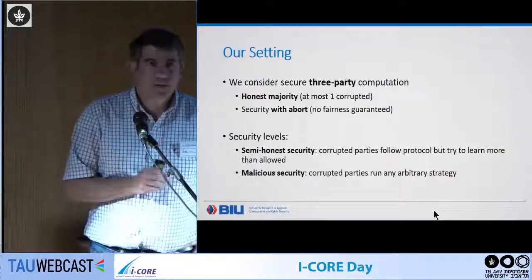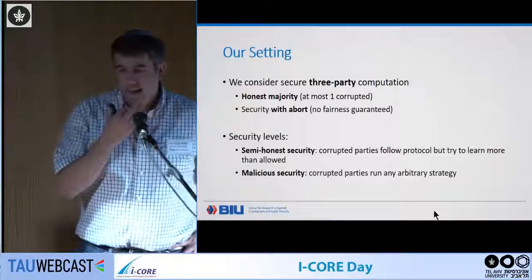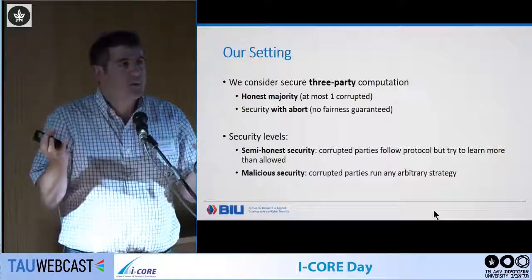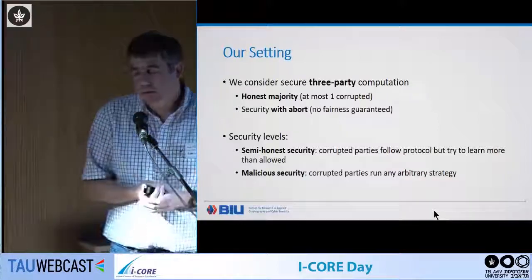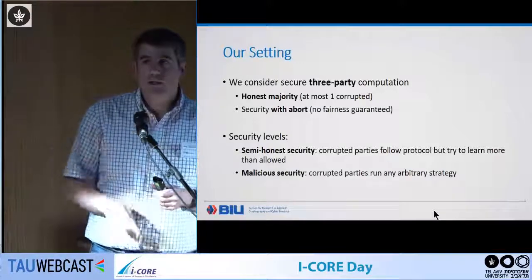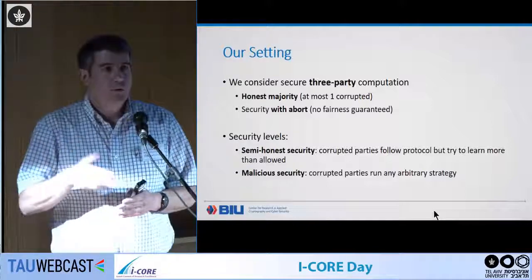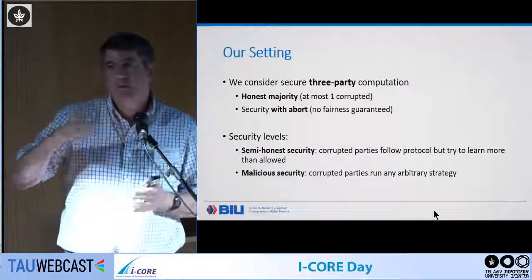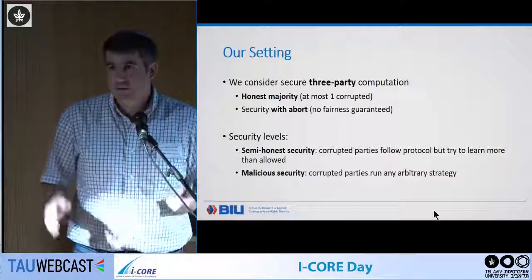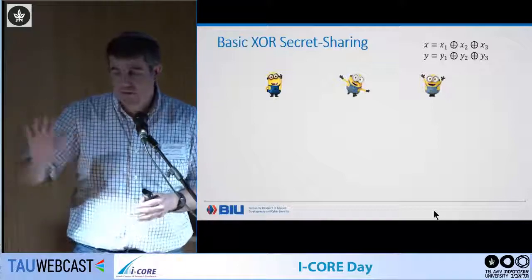We're looking at fast, high-throughput computations, specifically three parties with an honest majority and security with abort. We consider both semi-honest and malicious security. Even though in the honest majority setting you can achieve fairness and guaranteed output delivery with a broadcast channel, we are willingly giving up on those properties to get higher efficiency.